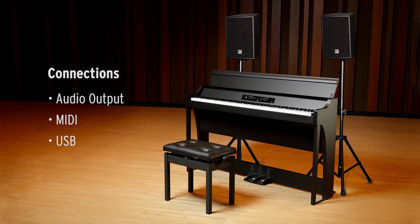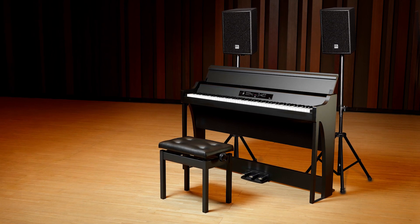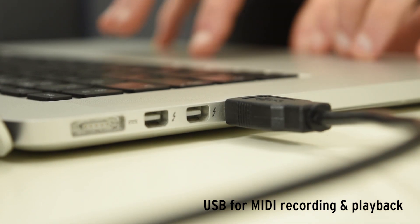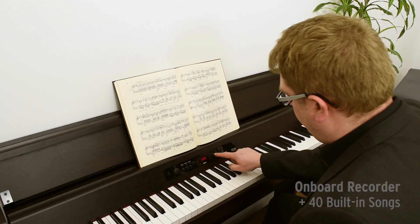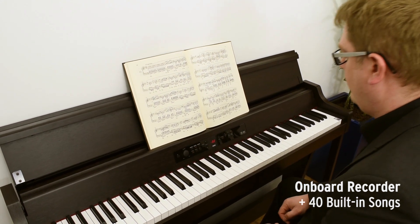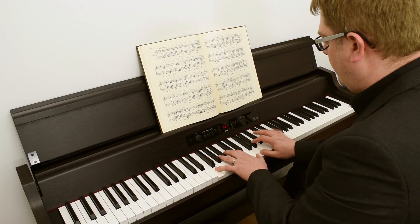Using the audio output, the G1 Air can be connected to larger speaker systems, while the MIDI and USB features allow you to connect to other instruments and computers. A two-track digital recorder is instantly available to store your performance, and there are also 40 built-in piano songs.